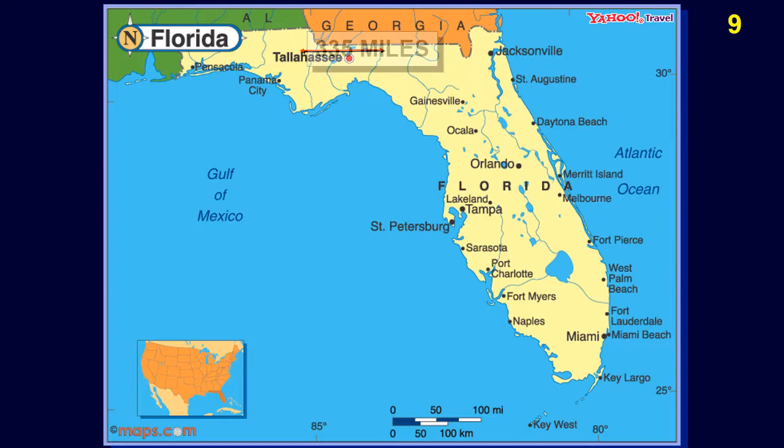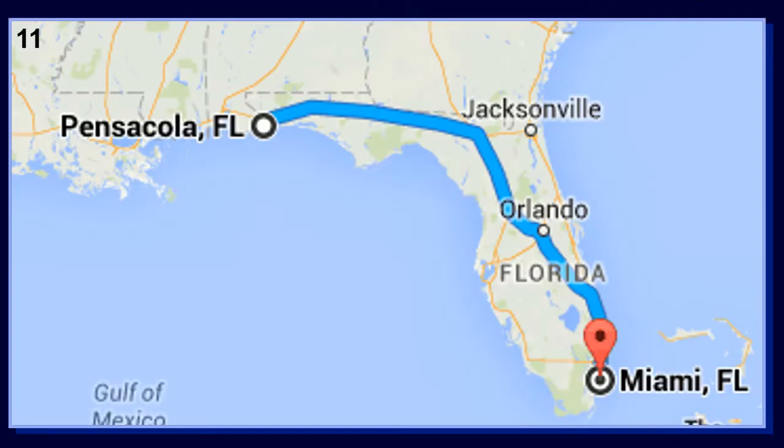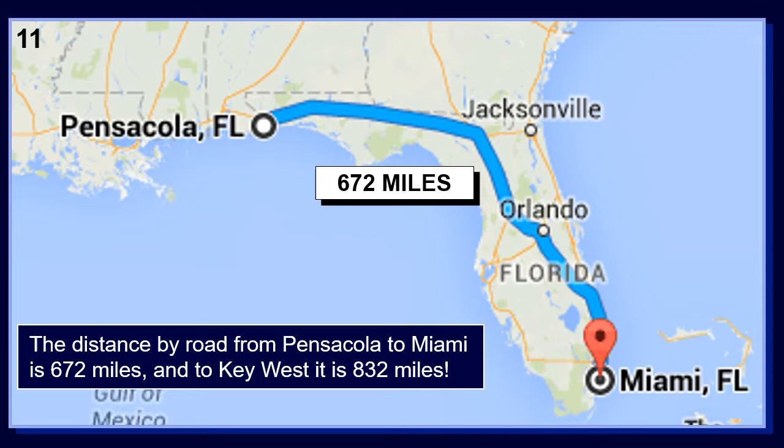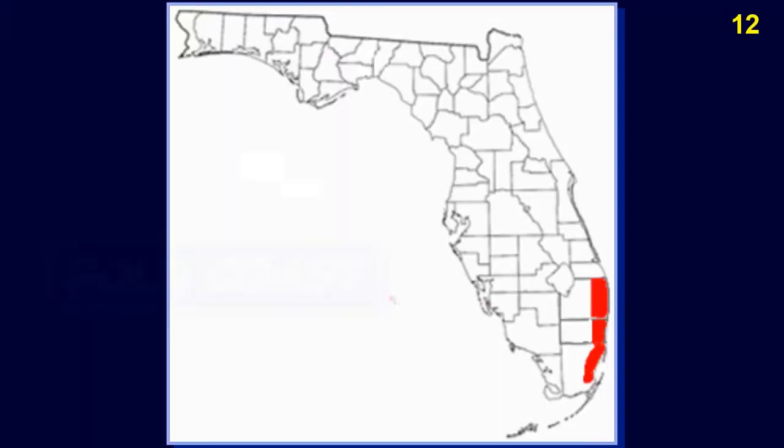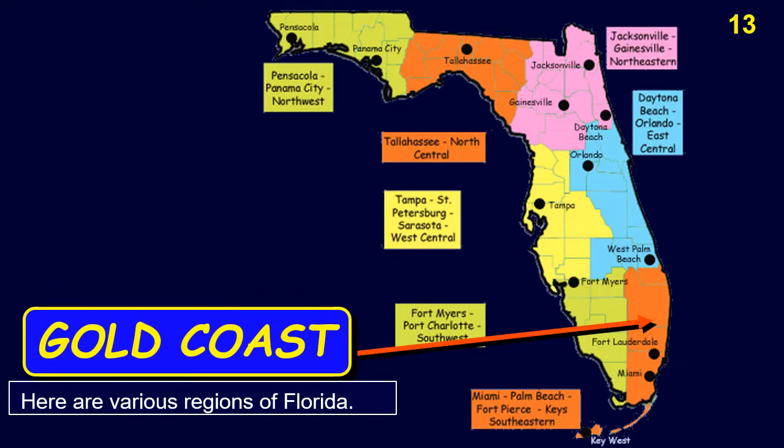Here is a map of the state of Florida. Florida is quite a long state. The distance from Pensacola in the western end of the panhandle to Jacksonville is 335 miles. The distance from Jacksonville to Miami is 317 miles. The distance by road from Pensacola to Miami is 672 miles, and to Key West it is 832 miles. The Gold Coast is a region of Florida that runs along the southeastern coast of the state between Palm Beach and Miami.